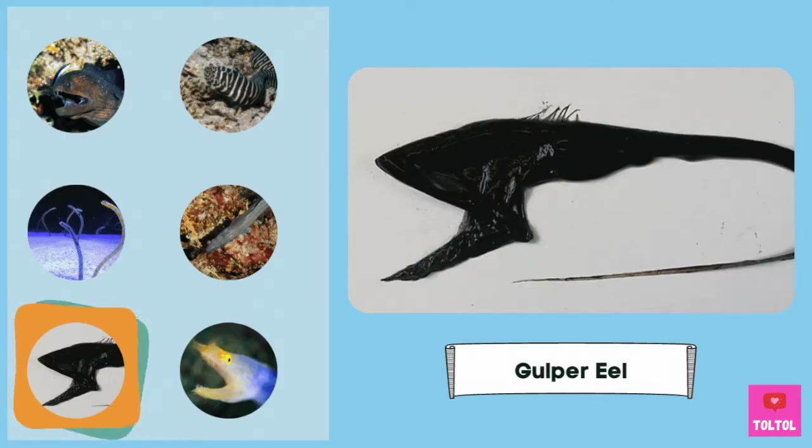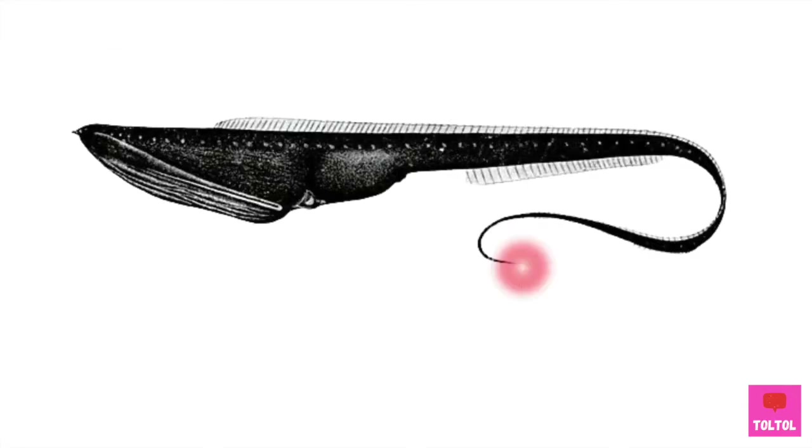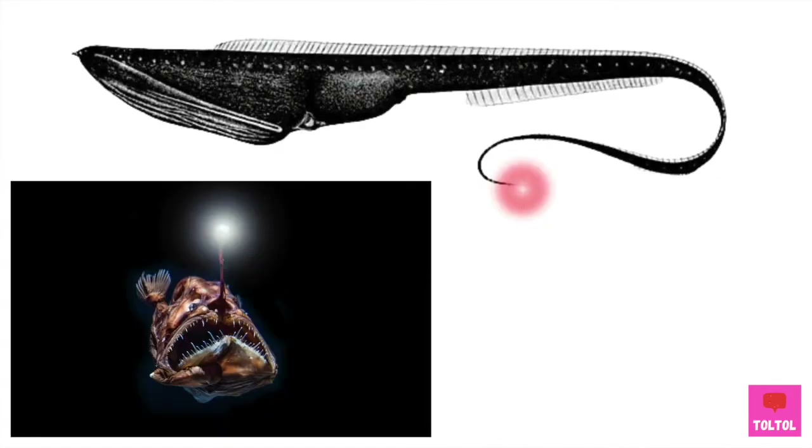The Gulper Eel — some eels live in the deep sea. The Gulper Eel is black and it has a really big mouth. What's cool is that it has a flashy tail. The tail can flash pink or red, kind of like the anglerfish. Do you think the deep sea would look like the universe, with many deep sea creatures glowing and flashing lights? I wonder if there's a Gulper Eel out there!